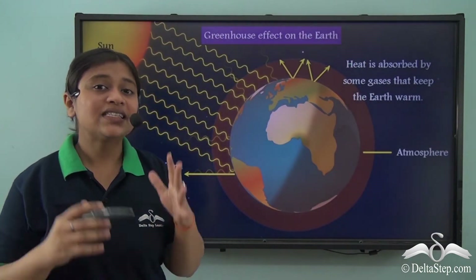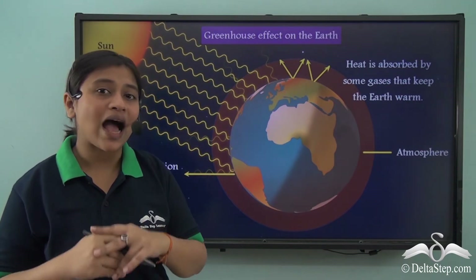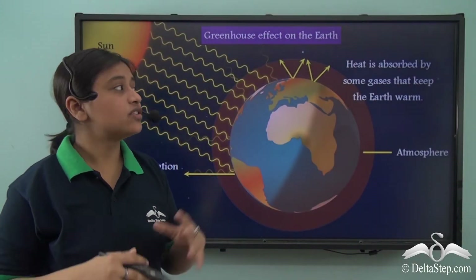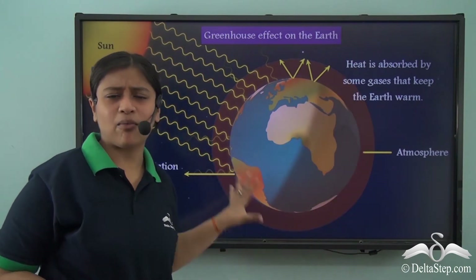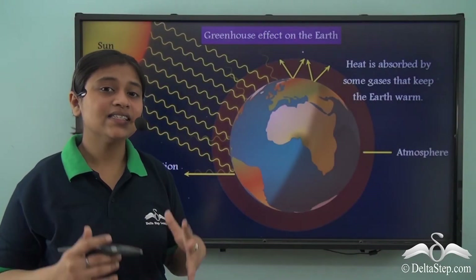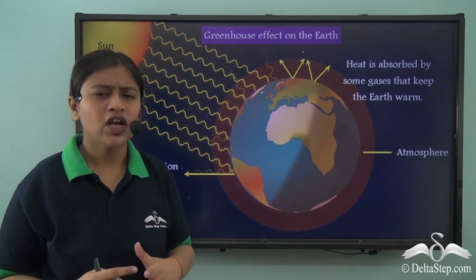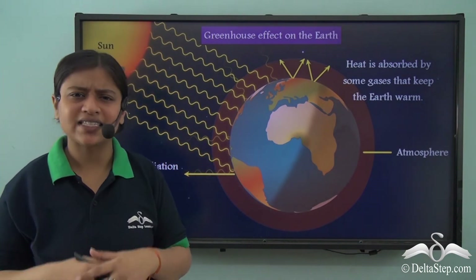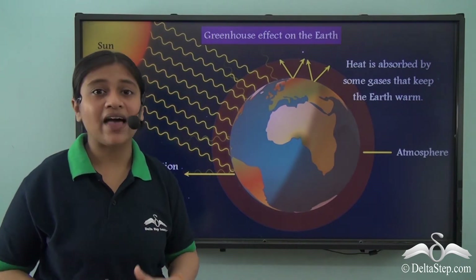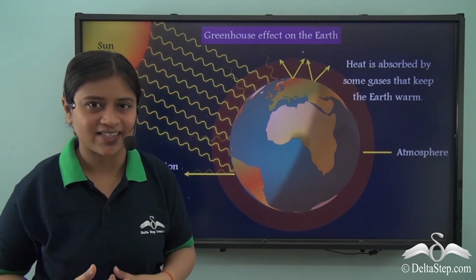The same thing is done by our atmosphere — the atmosphere also acts as a greenhouse for the earth. Due to the presence of certain gases, it traps and absorbs heat from the sun, keeping the earth warm and not letting all the radiation escape. This is known as the greenhouse effect, and the gases that help in it are known as the greenhouse gases.